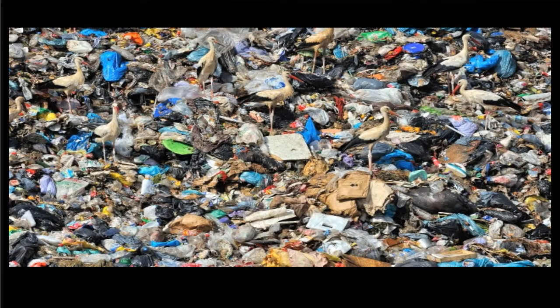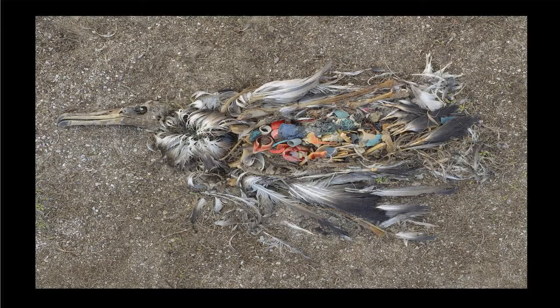Or this — there's a stork in piles of garbage, I can't remember where this is. Or this — I think it's a Laysan albatross at Midway Atoll that has a lot of plastics inside it.